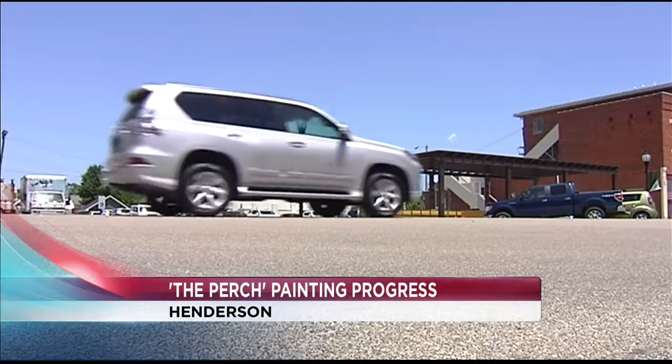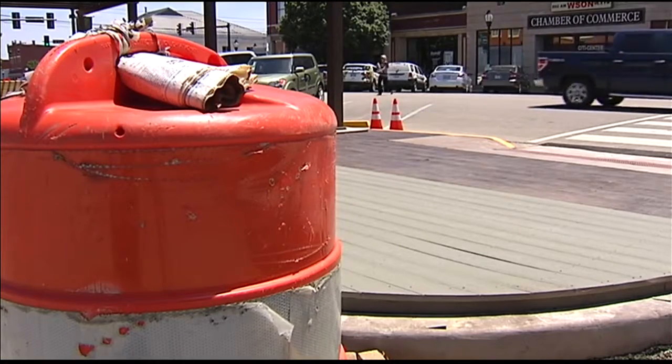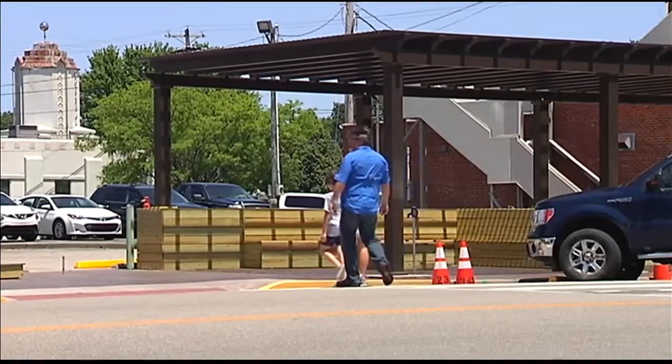The idea was just to create a space that would jumpstart this section of town. Framed in historic Henderson, a quaint retreat built into the side of 2nd Street. A small thing can really change things a lot. I think we've seen that in downtown recently — an outpost for nature and a sliver of shade on a hot summer day.